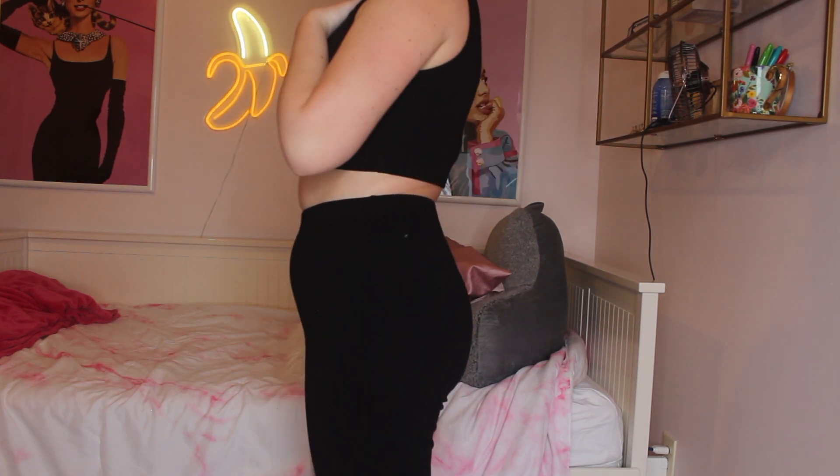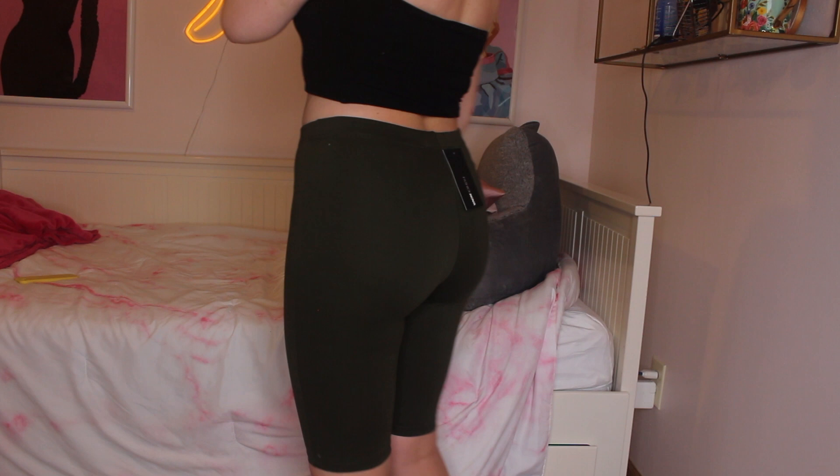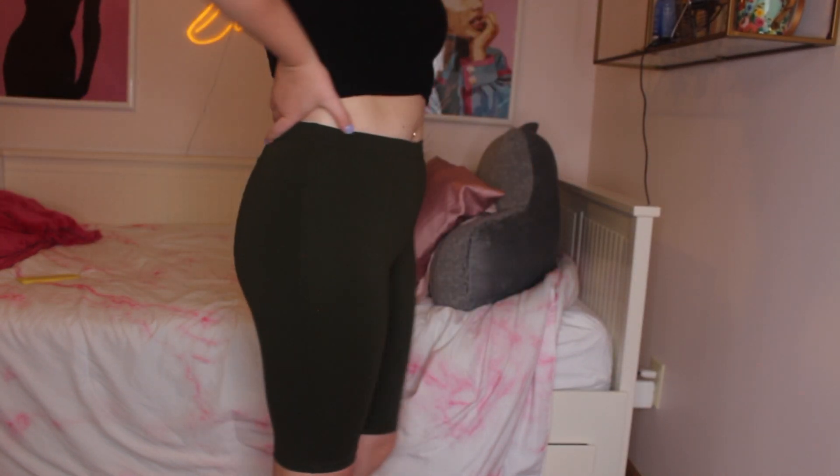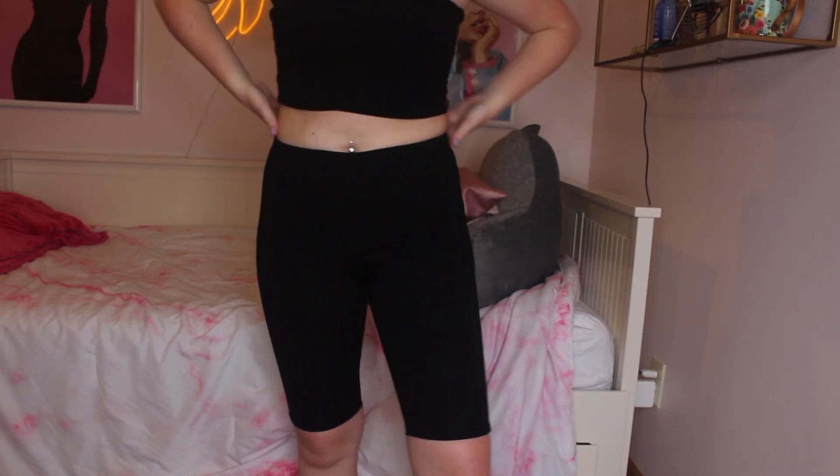There's a Fashion Nova biker shorts and scoop top set that I'm not sure about — I don't like how it fits and the material is super thick and not breathable. I might resell it. Similarly, I got olive green biker shorts from Fashion Nova with the same thick material. The Forever 21 ones are just so much more comfortable — hard for anything to compete.